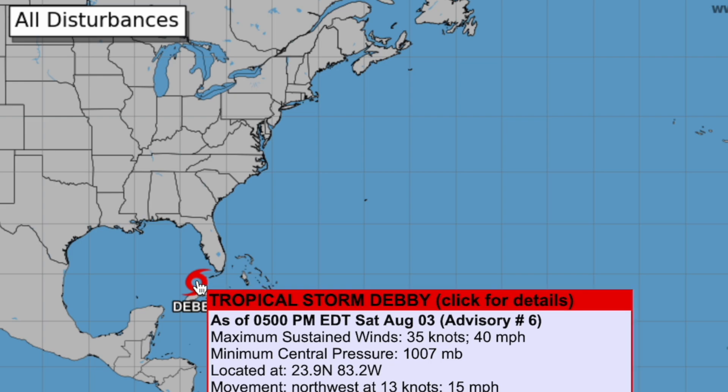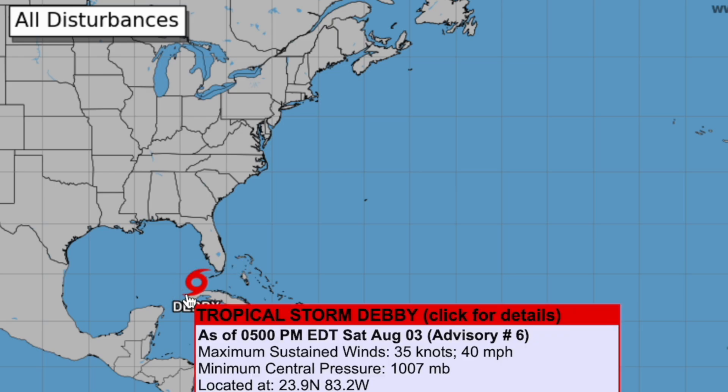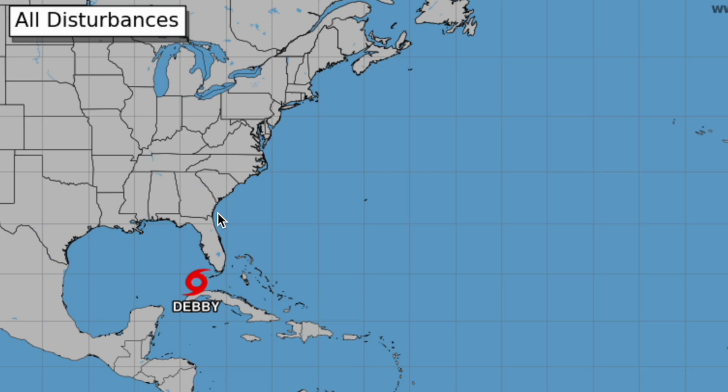We just got Tropical Storm Debbie officially. This is currently a tropical storm with sustained winds of 40 miles per hour. It is a low-end tropical storm just off the coast of Cuba, but it is going to make its way northward and strengthen as it enters the Florida Big Bend area.